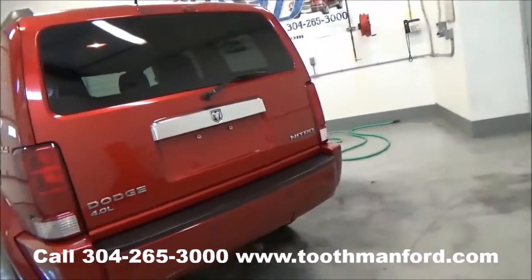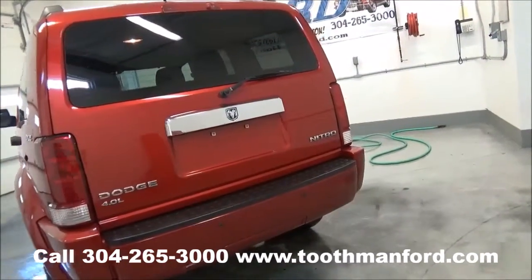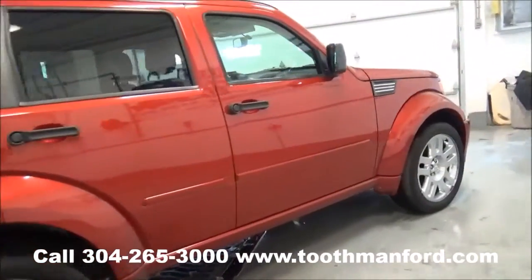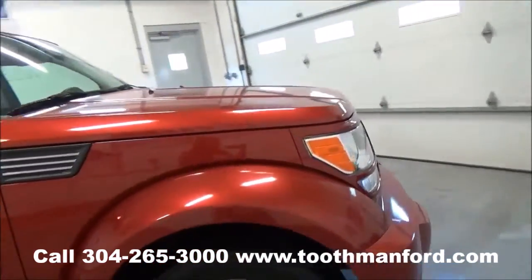Moving to the back, it has rear sensors and a rear wiper, in excellent condition. Clean AutoCheck. One local owner. Remote start. 83,800 miles.